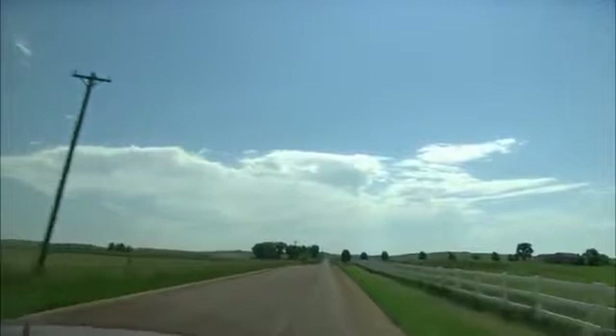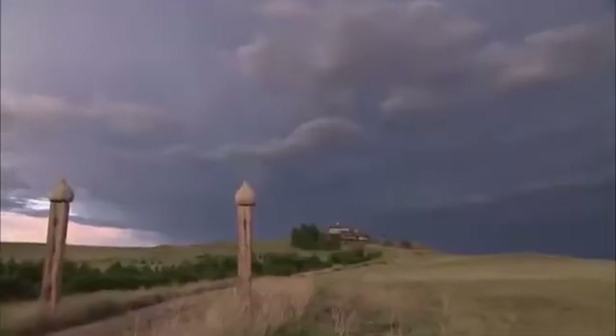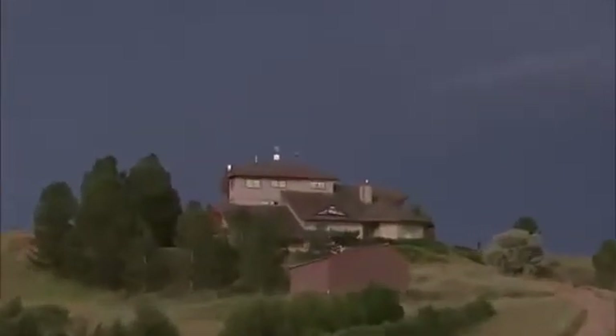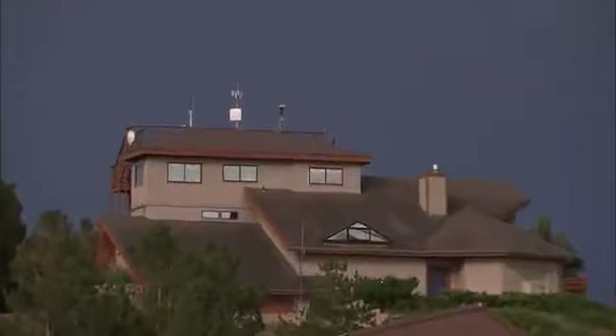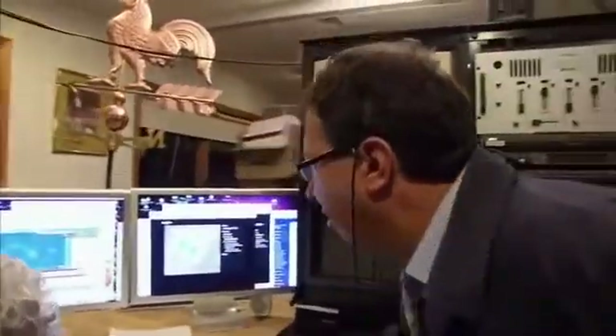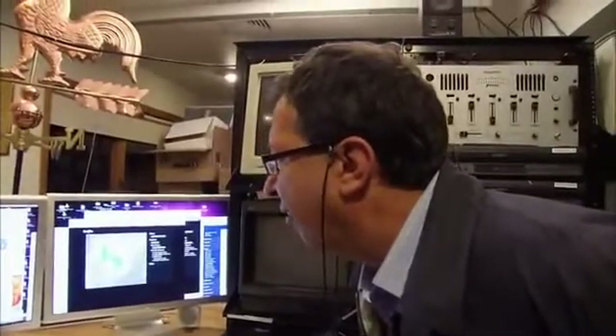But only the biggest lightning flashes of all produce sprites. Once again, it will be Yoav Yair's job to help the team in the air find those huge sprite-producing thunderclouds. He and his team will be at the Yucca Ridge Field Station, a weather observation facility on the Great Plains north of Denver, where they will forecast where a sprite might appear and direct the planes.